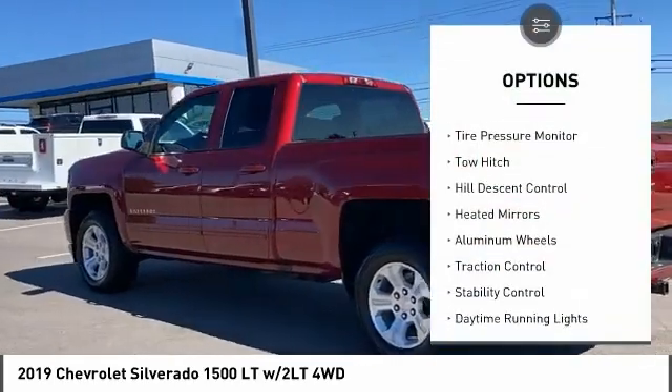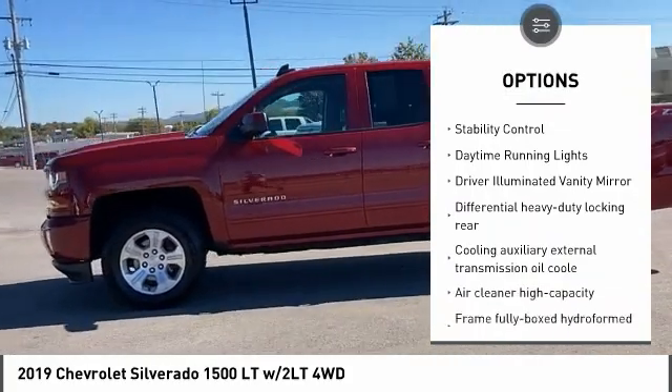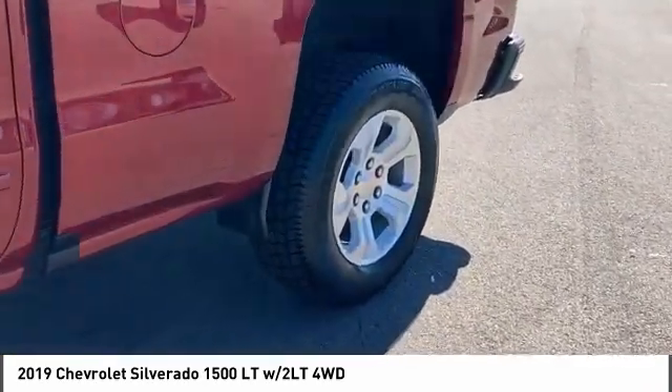Four-wheel drive, tire pressure monitor, tow hitch, hill descent control, heated mirrors, aluminum wheels, traction control, stability control, daytime running lights, driver illuminated vanity mirror.